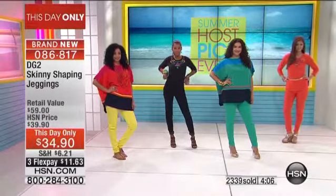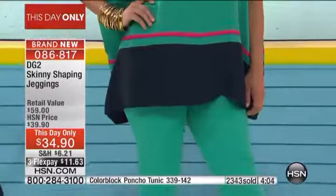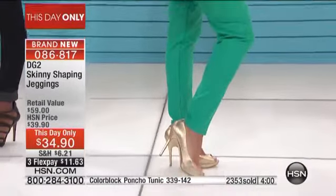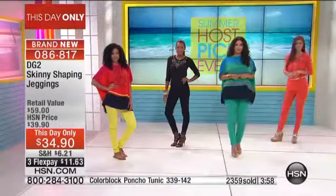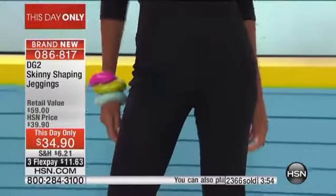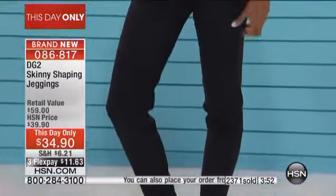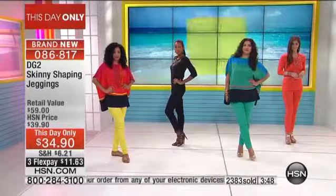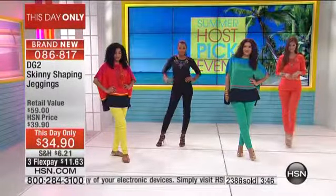It's a cotton blend. It is year-round — to Connie's point — ten and a half ounce denim. It washes and dries like a dream, it holds its shape. It has a memory because of the spandex, and because of the polyester which has stretch that we added, it also never creases across the bend in the crotch area.